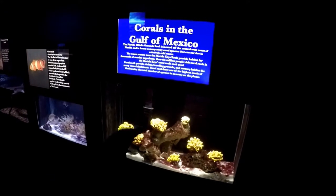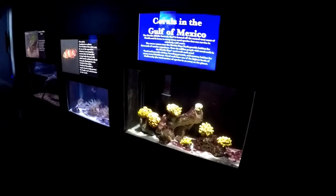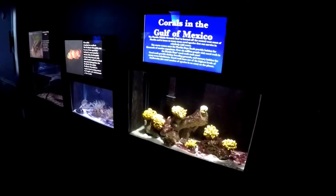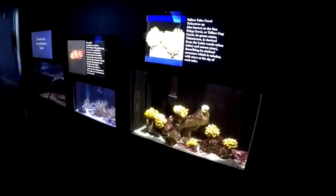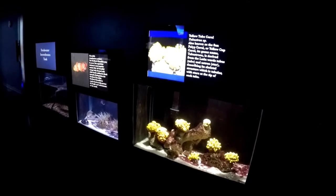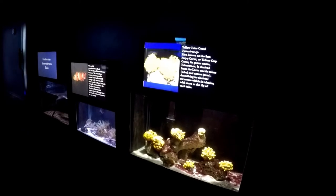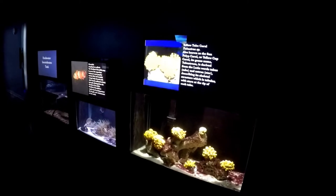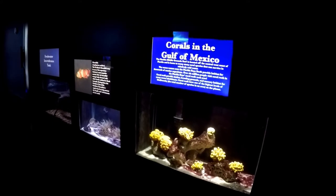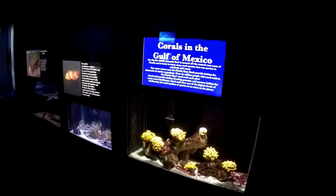At around 100 feet you hit really clear, salty water, and it's like somebody drew a line around the oil rig leg — above it they're not there, below it they're just coating the legs. You can go out and remove them from the rig, but you shouldn't unless it's for a research or education purpose. They require a lot of expertise — they're filter feeders that need to be pipette-fed multiple times a week.